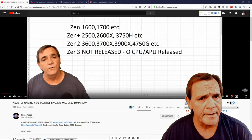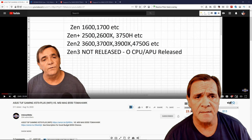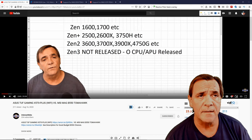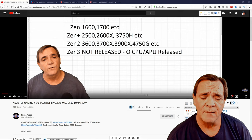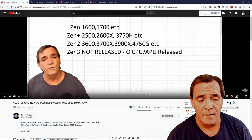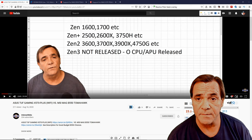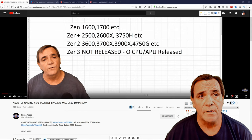Basically, X570 supports Zen, Zen+, Zen 2, and Zen 3, which equals Ryzen 1000, 2000, 3000, and Ryzen 4000. Ryzen 4000 CPUs are not released yet, even though the mobile chips have a four at the start — some of them are really Zen 2 chips, like that 4750G. We're going to look at three different motherboards to explain this.